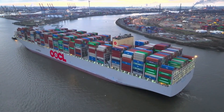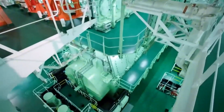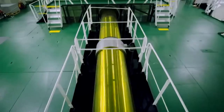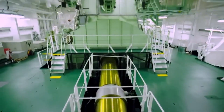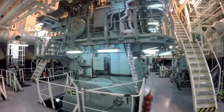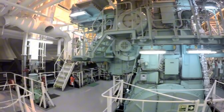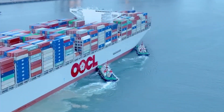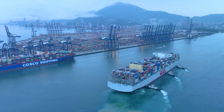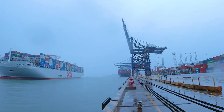Heading down to the engine control room, the heart of the ship hums with life. The OOCL Spain runs on a massive, ultra-efficient main engine, fine-tuned for lower emissions and higher performance. Every bolt, every panel seems purpose-built for both power and sustainability. She was built and launched in early 2023, making her still a newcomer on the high seas, barely a couple years into her service.